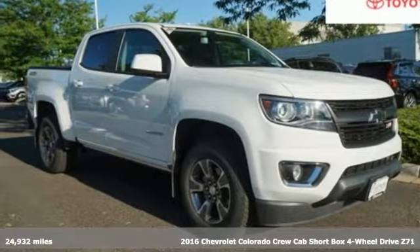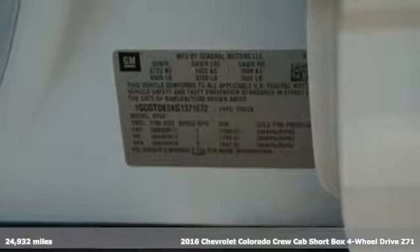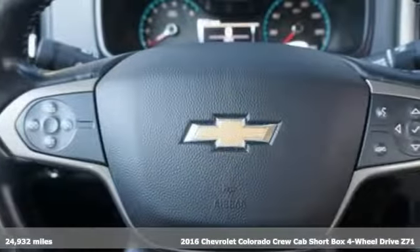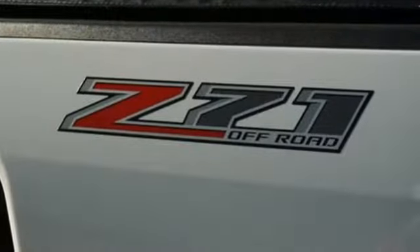Here's a 2016 Chevrolet Colorado. Whether you're downtown or off-road, this truck provides torque and efficiency no other midsize pickup can match. It's well equipped with features you need.